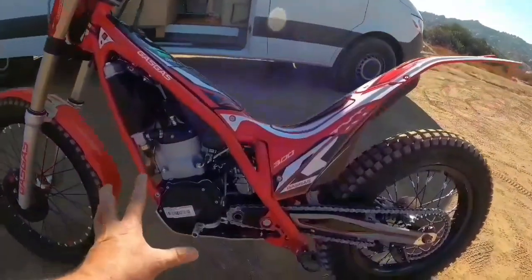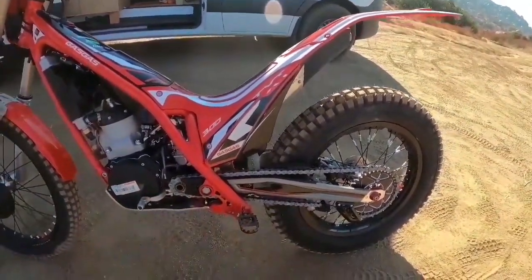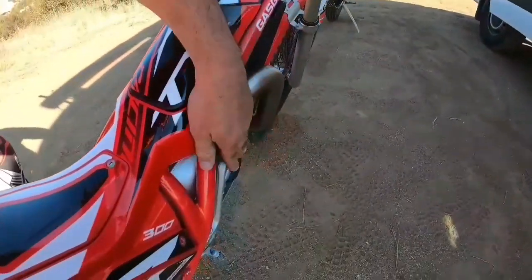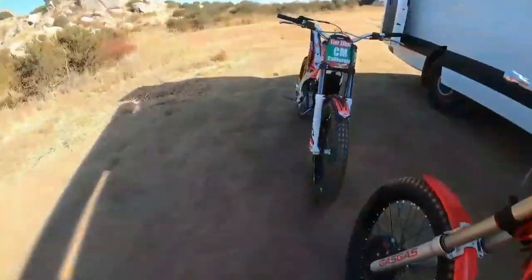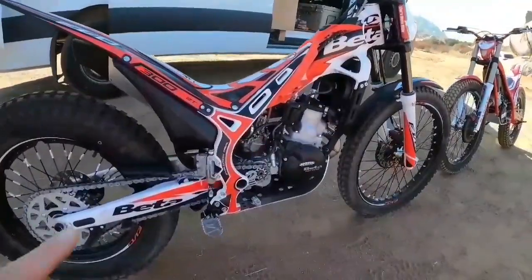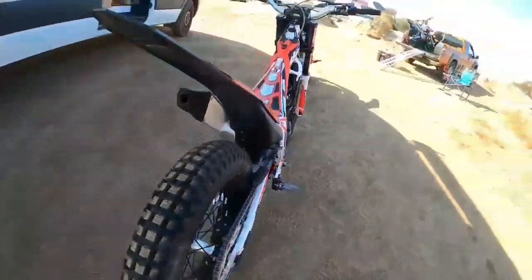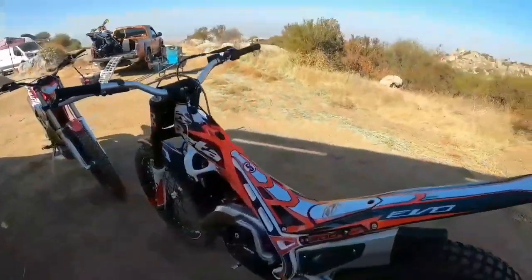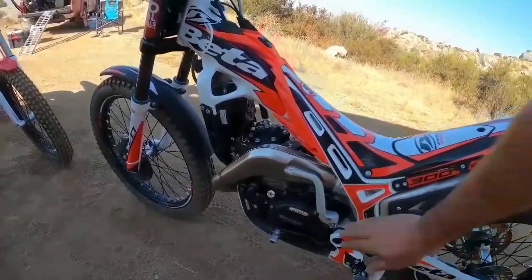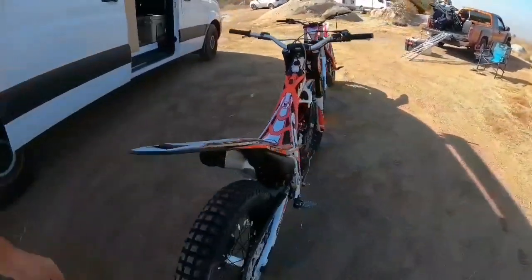This is probably due to engine design. On the Gas Gas, the chain is on the normal side like most bikes, and the kickstart is on the right side like most bikes. On the Beta, the whole drive — chain and sprocket — is on the other side of the bike, and the kickstart is on the left. Once you get used to it there's no problem, and the bike starts immediately without issue, but it is different.